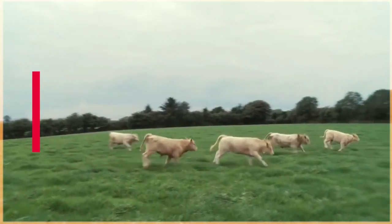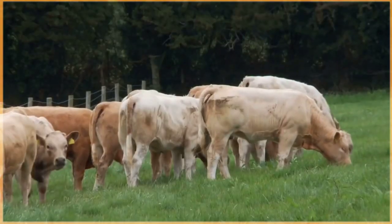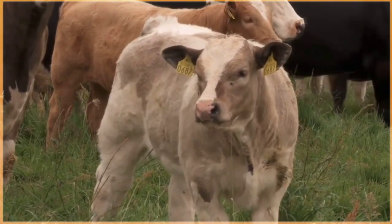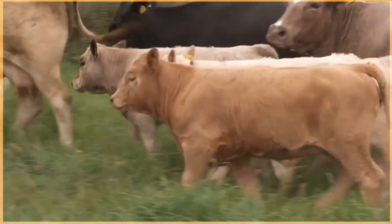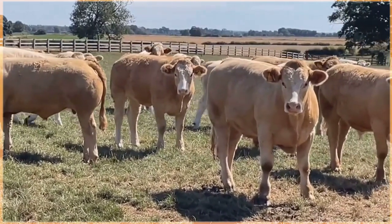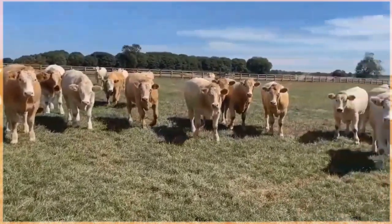The Charolais cattle breed is a distinctive and popular breed known for its impressive size, muscular build, and distinctive white coloration. Originating in France, they have become widely spread throughout the world due to their excellent meat-producing qualities. These cattle are characterized by their large frames, broad chests, and strong legs. Their white coat, often a creamy white ranging to pale straw, helps reflect sunlight and keep the cattle cool in hot climates. They are renowned for their ability to quickly convert feed into lean muscle, resulting in high quality beef with excellent marbling, tenderness, rich flavor, and juiciness.